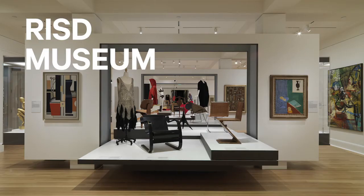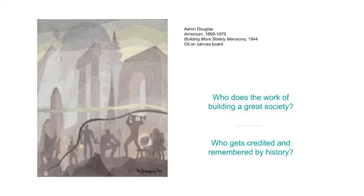Hi everyone, my name is Lily and I am an educator at the RISD Museum of Art in Providence, Rhode Island. The RISD Museum has many exhibits of artworks from different times and places, including one that has art and design objects from the last hundred years or so. One of my favorite paintings is in this gallery and we're going to explore it together today. You can pause the video anytime to think, look, or respond to my questions or activities.